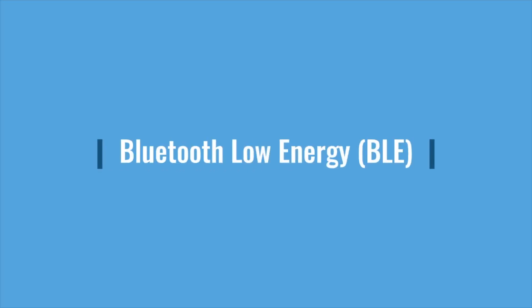Hey guys, Bernard from Keezy TV here. Today we talk about Bluetooth, or as it's sometimes called, Bluetooth Low Energy, BLE.